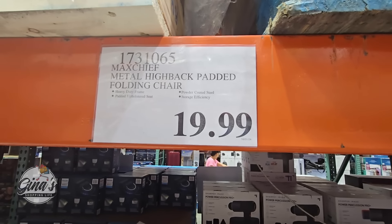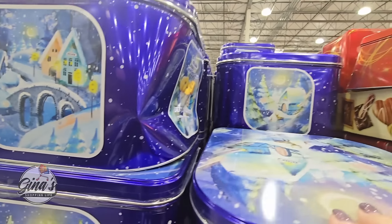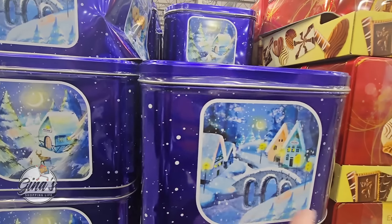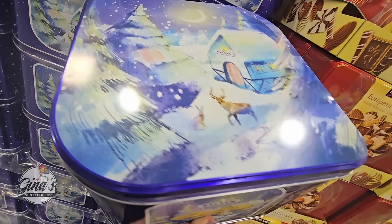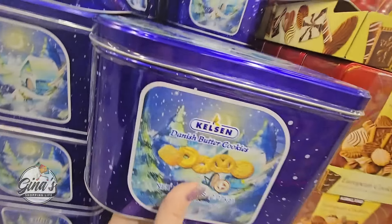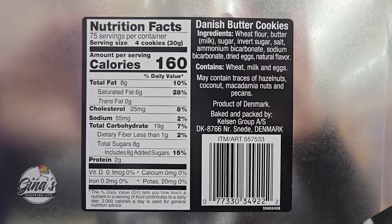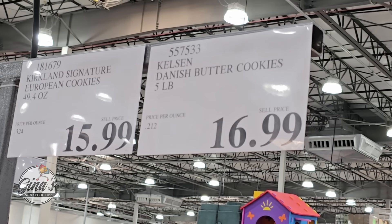These are the cookies — so these are back. Definitely double-check your box. This is a beautiful tin box — that's a nice little scenery on it. These are the Danish butter cookies, five pounds. I thought this weighed quite a bit — that's a lot of cookies. The price is $16.99.